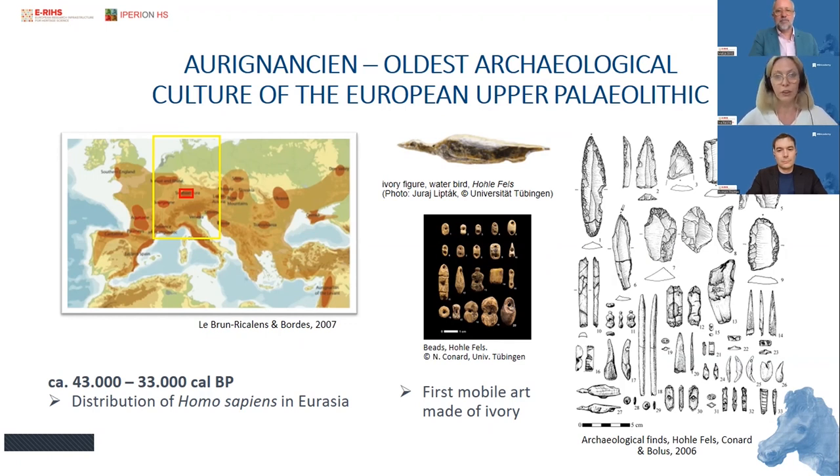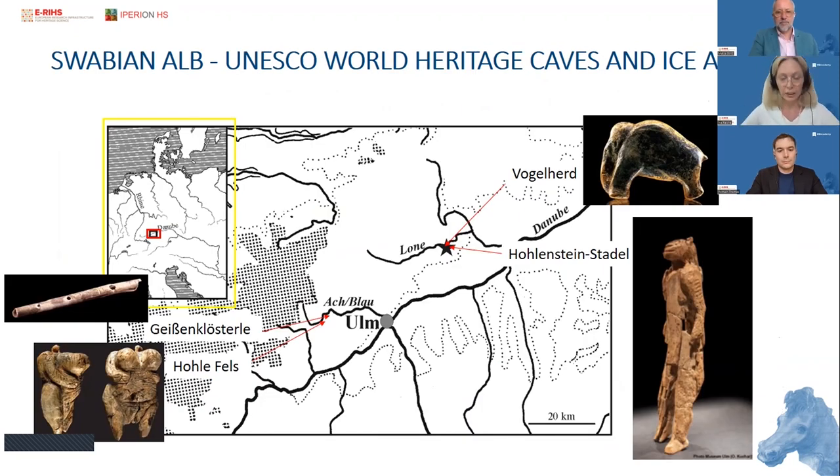One of the regions which is very rich in archaeological sites with Aurignacian layers is the Swabian Alp in southwestern Germany. In different cave sites, several important archaeological finds made of mammoth ivory were found, such as animal figurines and female figurines — for instance, the one from Hohlefeld, the horse from Vogelherd, and also the famous Lion Man from Hohenstein-Stadel cave.